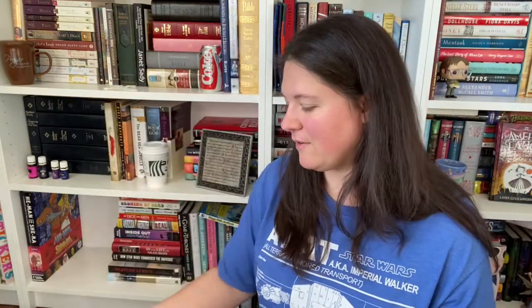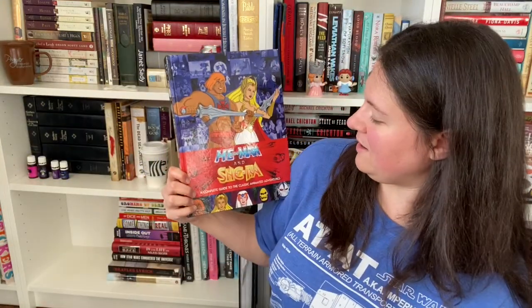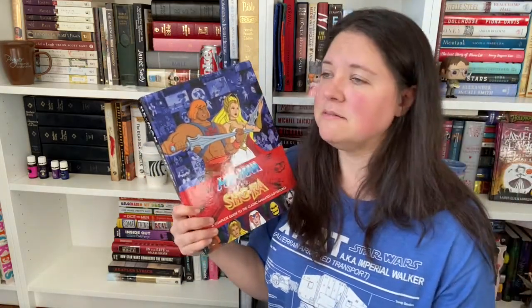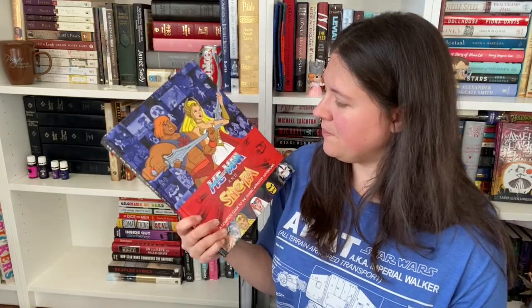Then I've got Deadhead Forever. This is like a scrapbook from a guy who used to follow the Grateful Dead around — his scrapbook from when he used to tour with them. And then He-Man and She-Ra: A Complete Guide to the Classic Animated Adventures. I still, to this day, say that I am mostly a good person because of the lessons that I learned at the end of every She-Ra and He-Man episode.